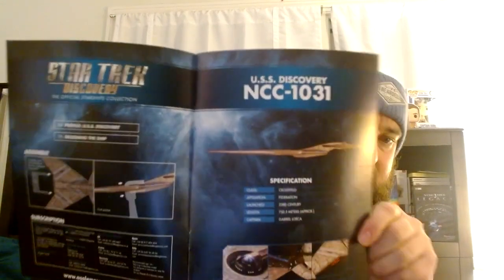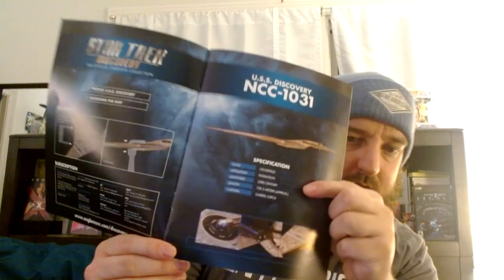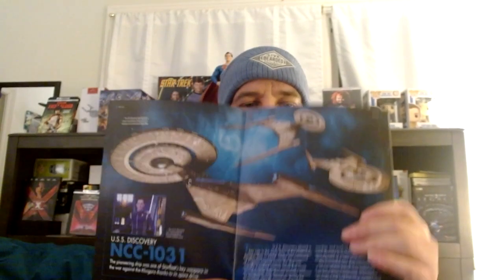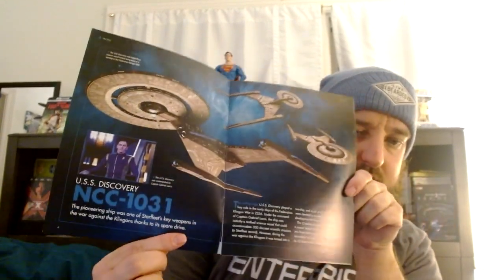If you're wondering what the specifications look like, this right here talks about the details of the ship. If you didn't know how to put it on the stand, it kind of gives you instructions on how to do it — it's very easy. This shows the ship, how it looks. Over here is the captain from season one of Star Trek Discovery.